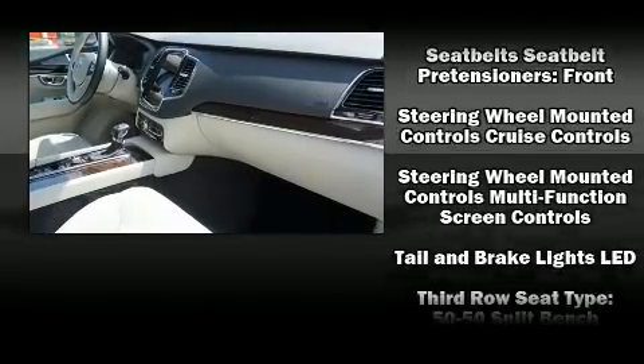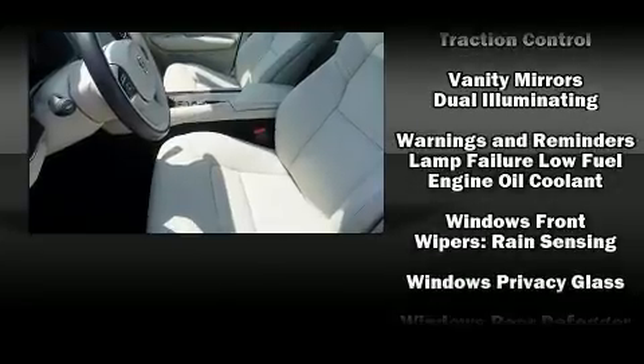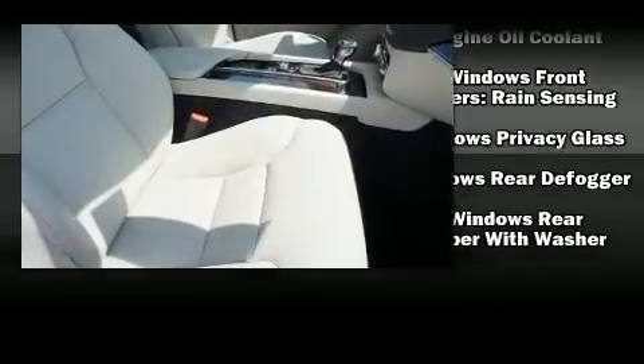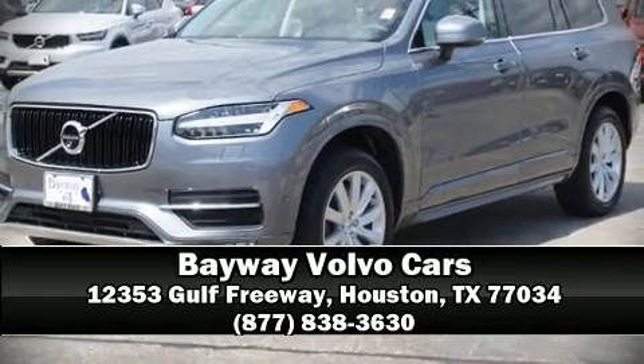A Carfax history report provides you peace of mind by detailing information related to past owners and service records. Our sales reps are knowledgeable and professional — please don't hesitate to give us a call.